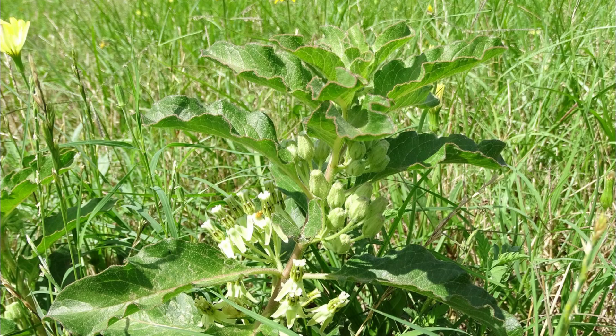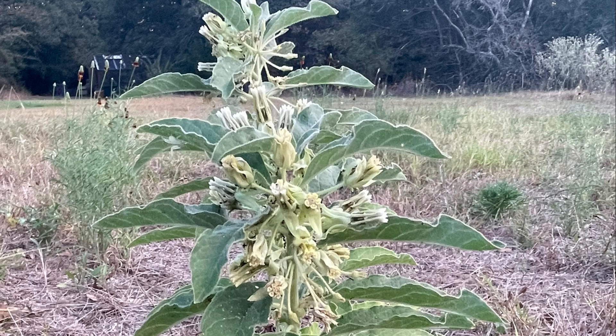It is a nectar plant for butterflies and bees. It is the host plant for the monarch butterfly. It is deer resistant.